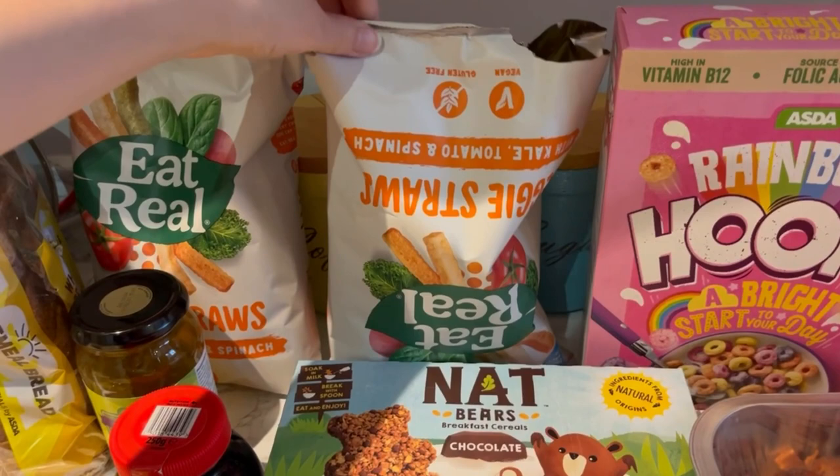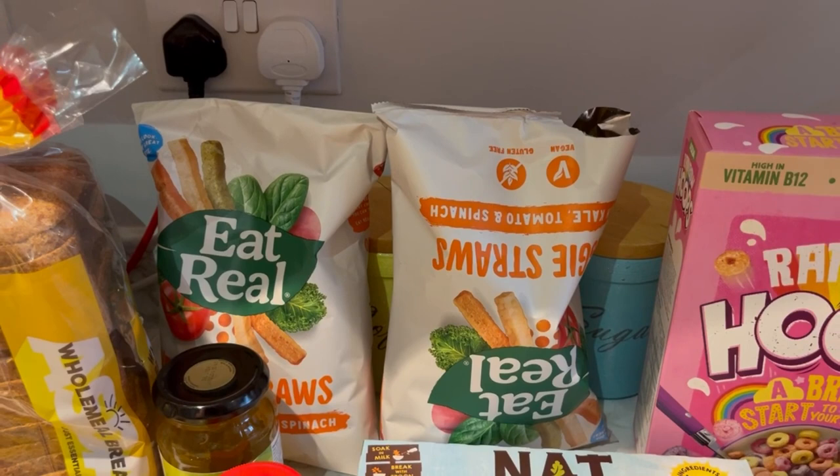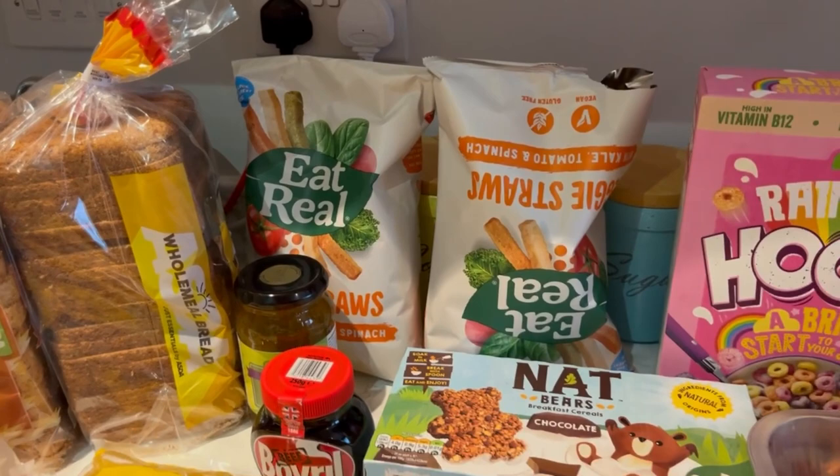We've got veggie straws — this pack's already open because Jack saw them and wanted to open the packet. I said I'd put some in a bowl for him but he wanted the whole pack, and I knew he'd eat it all himself. After his little tantrum or meltdown, he's now having a yogurt instead and he's happy, so it's fine.